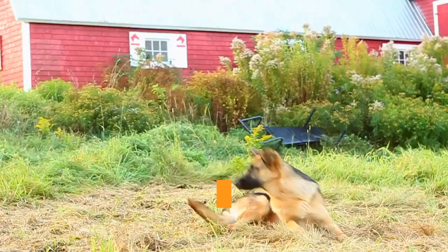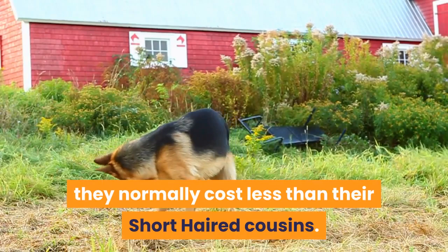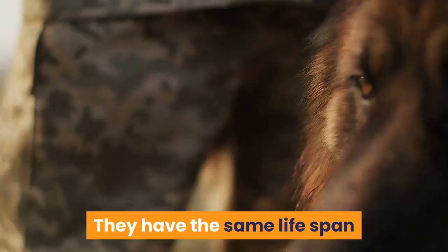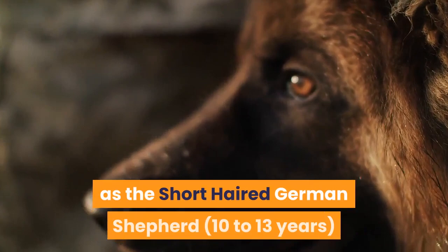Price: as long-haired GSDs cannot be registered with the AKC, they normally cost less than their short-haired cousins. Expect to pay between $500 and $1,000 for a long-haired German Shepherd. Lifespan: they have the same lifespan as the short-haired German Shepherd — 10 to 13 years — and suffer from the same health issues.